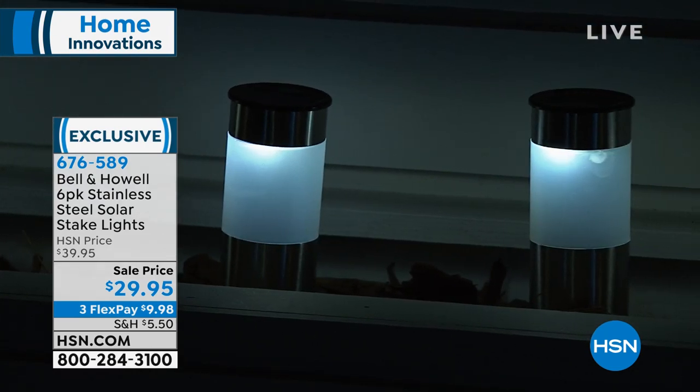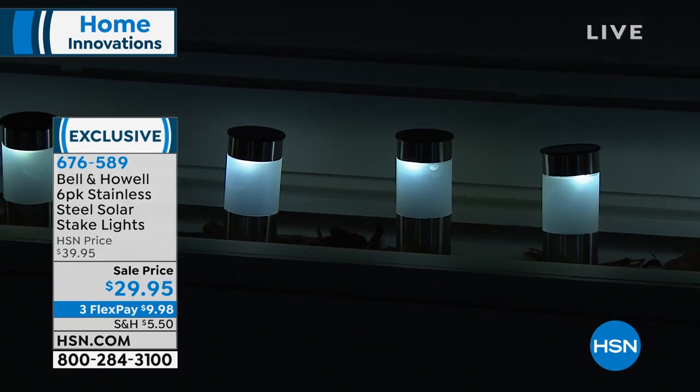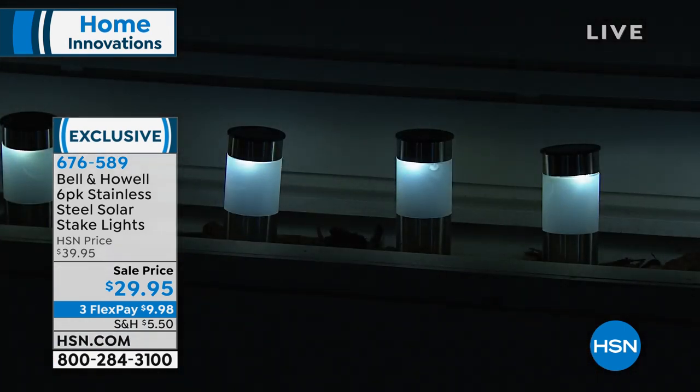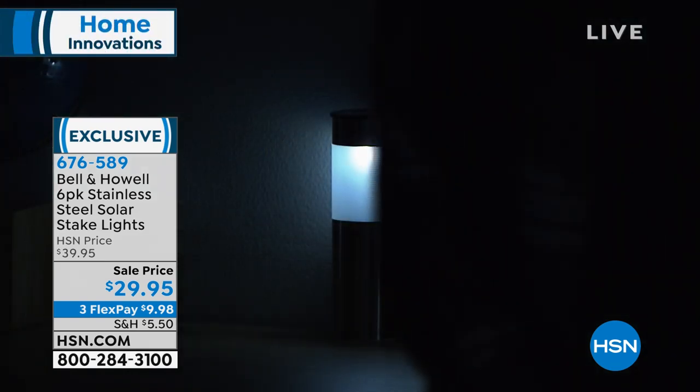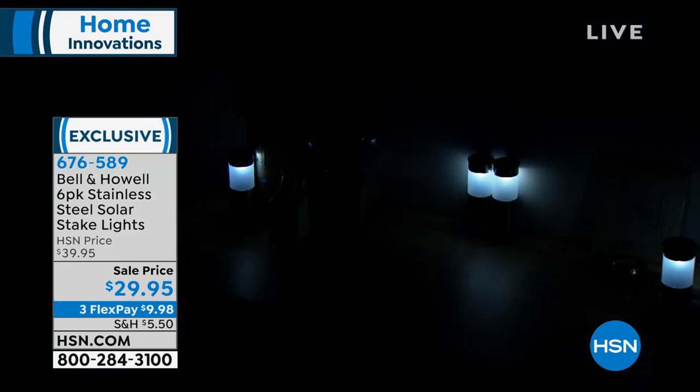You could even use these indoors as long as they charge outdoors — for example, inside a jack-o-lantern for Halloween. We actually have some in the studio on a table to show how they'd look for a party on tabletops. The big deal is these aren't the same old solar lights we've seen so often. They have a really interesting, more contemporary look. The glass is frosted too, so it has a nice soft glow — not a harsh light — which really sets a nice mood.